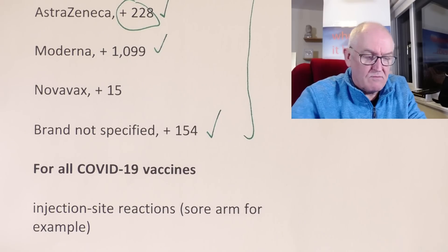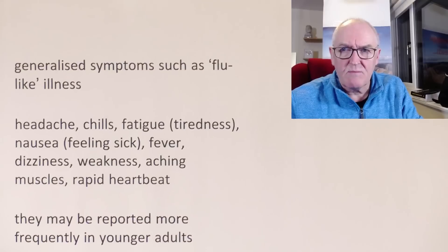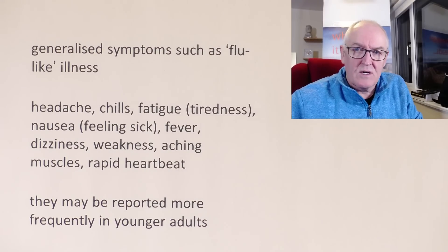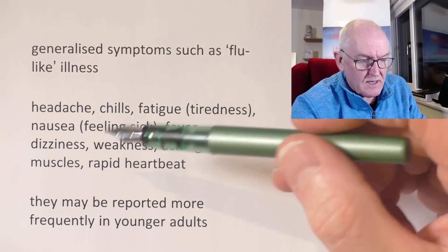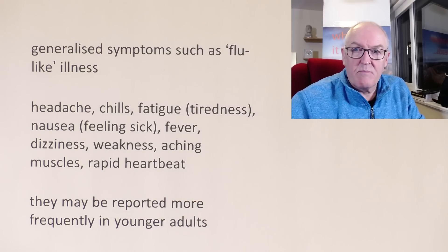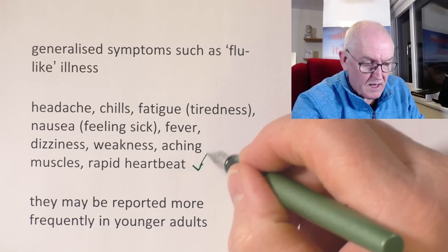For COVID vaccines, sore arms are a common side effect, of course — a local side effect. Not too concerning, really. That's normally self-resolving. It's the systemic ones that are more concerning — a flu-like illness. Common reports are headaches, chills, fatigue, nausea, fever, dizziness, weakness, aching muscles, and rapid heartbeat — tachycardia. More on the heart in a minute. These side effects may be reported more frequently in young adults.